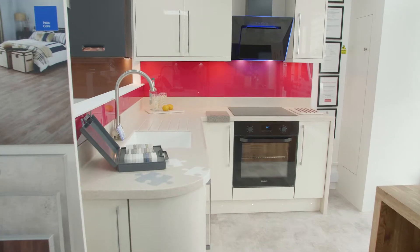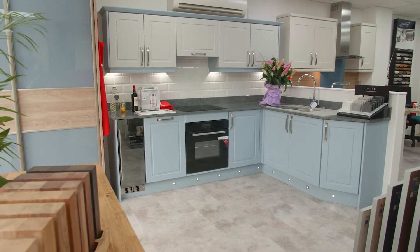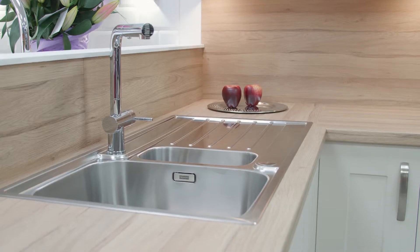Welcome to Dream Doors in Leeds. My name is Jeremy Taylor and I run the franchise here in Leeds. Dream Doors are the nation's number one kitchen makeover company. The vast majority of what we do is we replace doors, drawers, worktops, sinks and various appliances, but of course we do kitchens too.